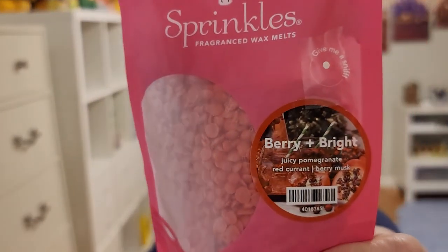Next, Berry Plus Bright — juicy pomegranate, red currant, and berry musk. I've been into some pomegranate scents lately so I thought maybe I'd like it. I'm not crazy about this one though. It is more tart than it is sweet — very tart to my nose. Pomegranate can be tart, and currant is definitely tart. I think I'm getting more currant than pomegranate. This is way too tart for me — I need more of that berry musk to calm the tartness down.